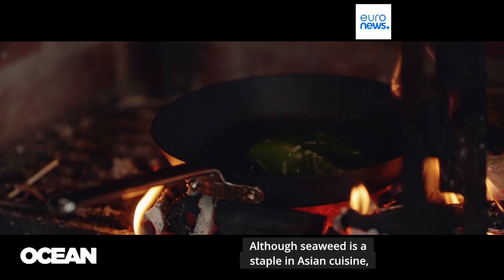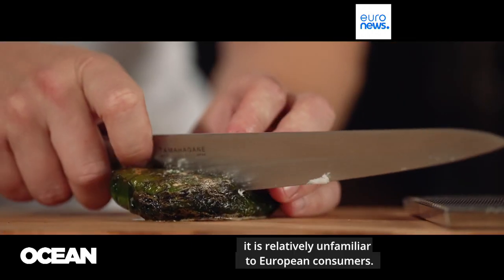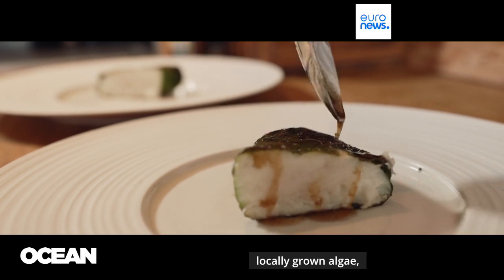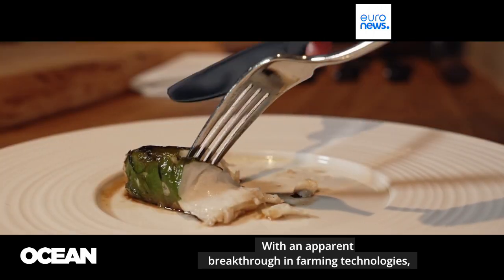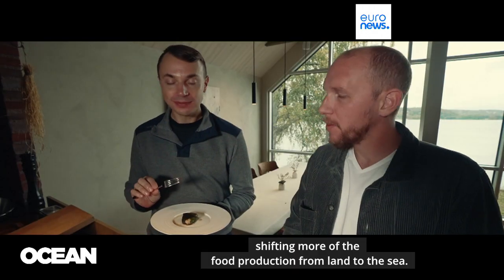Although seaweed is a staple in Asian cuisine, it is relatively unfamiliar to European consumers. But many believe that is about to change. More restaurants are embracing locally grown algae, and healthy and sustainable eating remains a steady trend. With an apparent breakthrough in farming technologies, the sector anticipates what they call a blue revolution, shifting more of the food production from land to the sea.